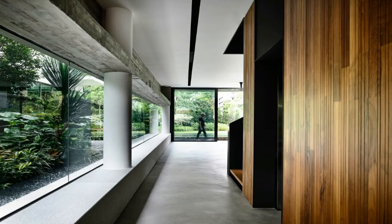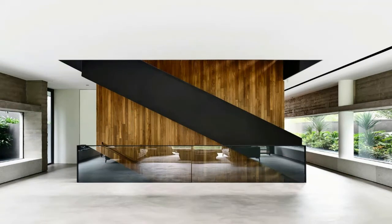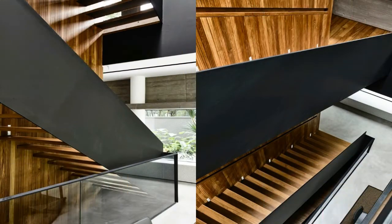Glass paneling extends along the length of the ground floor, showcasing the greenery that adorns the outer edge of the home. The second floor comprises a rectangular volume fabricated from textured fair-faced concrete. Its bedrooms are bookended by chamfer-cut edges that open up to views of both the street and the garden.